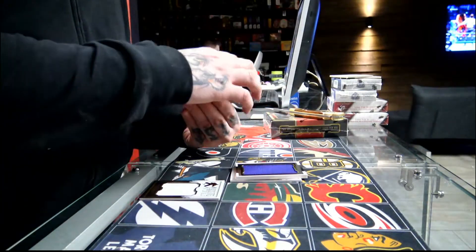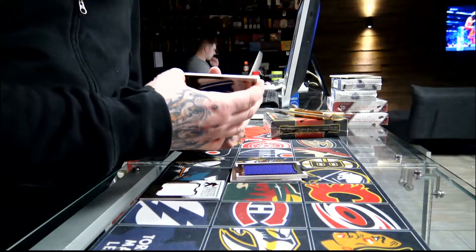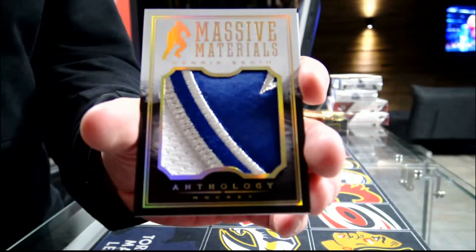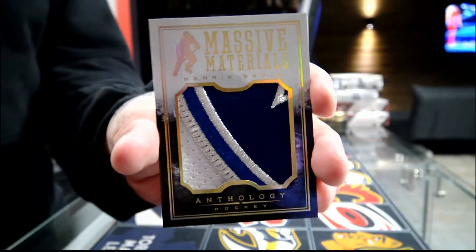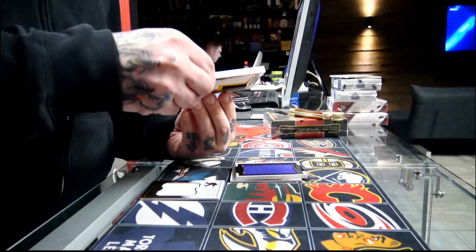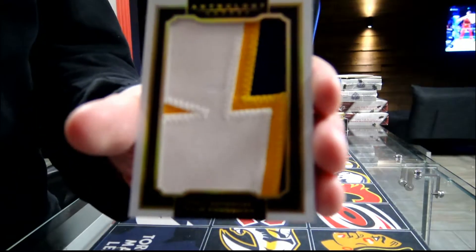Now we have a really nice and massive materials. That's for Vancouver Canucks number 49, patch in Enric City. We have a full coverage patch, number 49, National threads for Troy Green. Nice match.